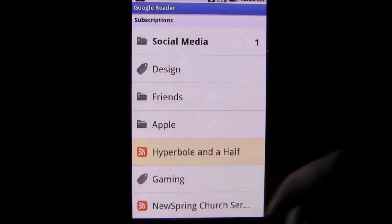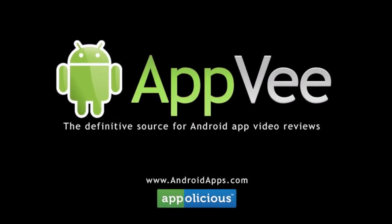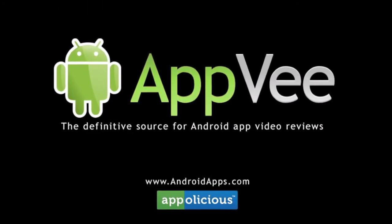The app is free, so check it out and make the call for yourself. This has been Eric with AndroidApps.com, your definitive resource for Android app reviews.